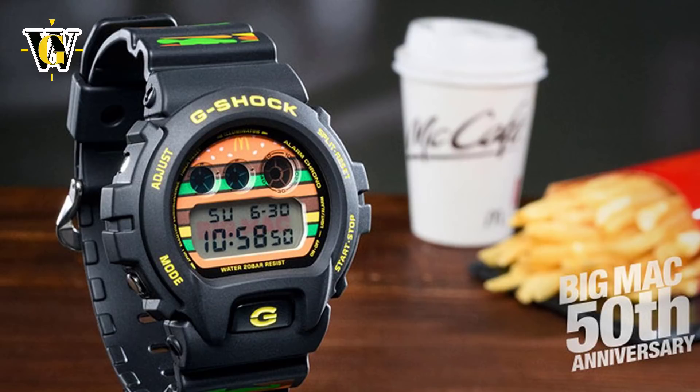I'm pretty sure this is gonna become a very sought after model, not only because of the limited release, but because it actually looks good, well at least to me.